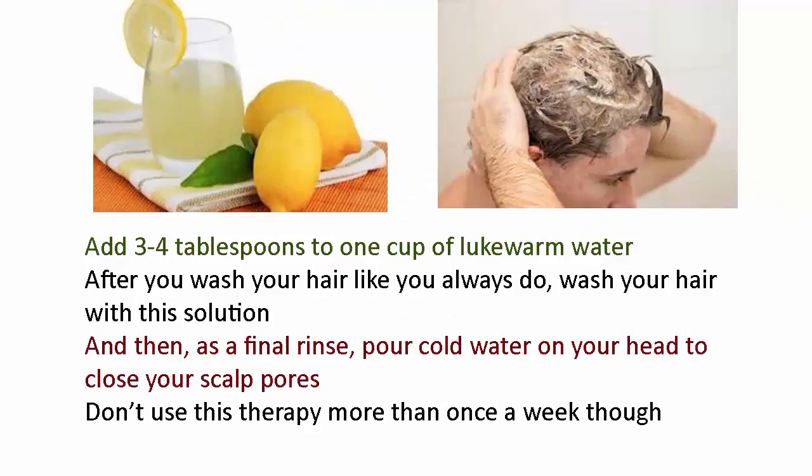Add three to four tablespoons of lemon juice to one cup of lukewarm water. After you wash your hair as you normally do, wash your hair with the solution, and then as a final rinse pour cold water on your head to close your scalp pores. Don't use this therapy more than once a week.